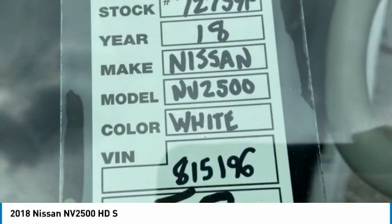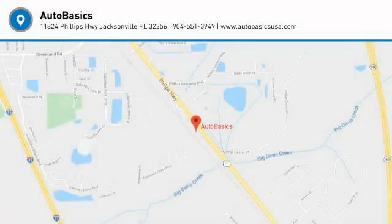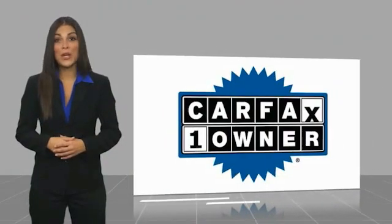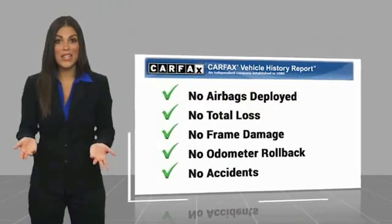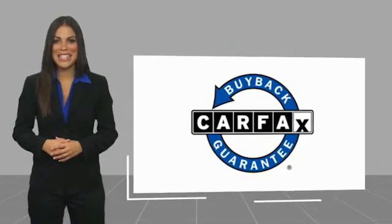This isn't just a vehicle — it's an experience. So stop in for a test drive today. This is a one owner vehicle with a Carfax vehicle history report. Be sure to find a complimentary copy of this report online or contact the dealership. This vehicle qualifies for the Carfax buyback guarantee.